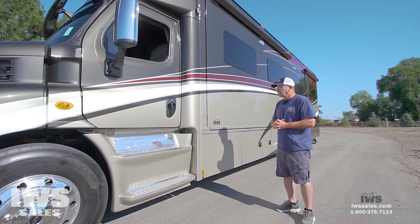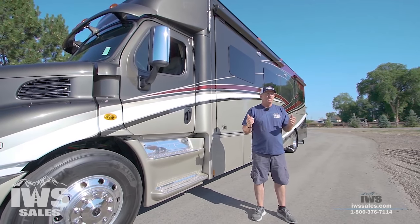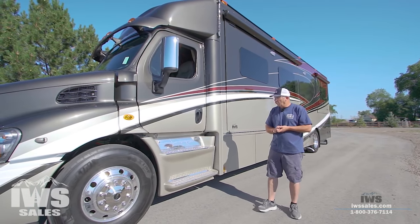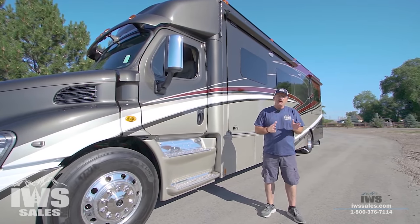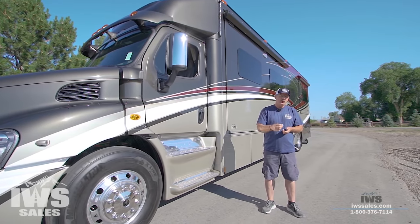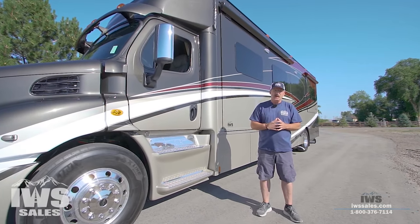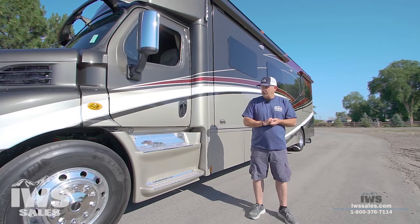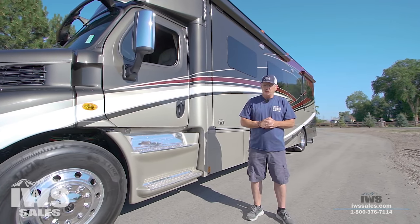Unless we decide to pull a bigger trailer, this is the exact motorhome size I would buy for me and my family. The price on this one is $519,144. Renegade requires us to use MAP pricing, which is a minimum advertised price. Can we do a little better? Absolutely — feel free to give us a call, talk to one of our sales staff, and we can talk about where we can go from that number. I always like the art of negotiation and we like to have fun with these things.